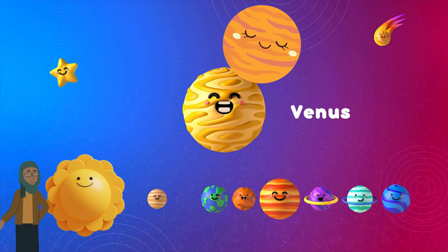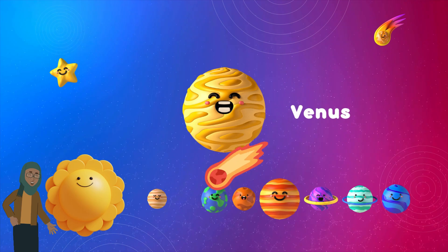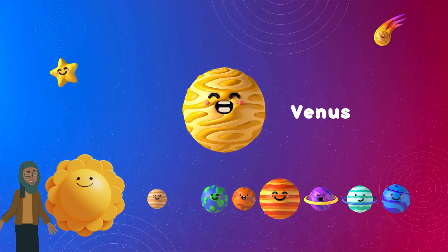Next up is Venus, our sister planet! Venus is similar to Earth in size, but it's incredibly hot because of its thick clouds that trap heat. It's like an oven! Venus is the hottest planet in our solar system!